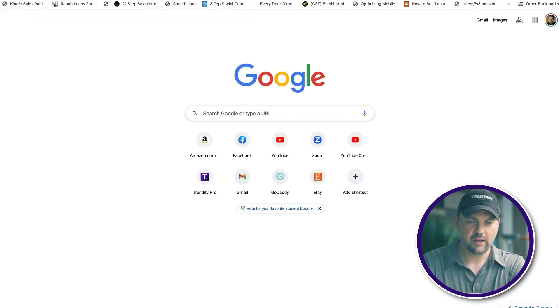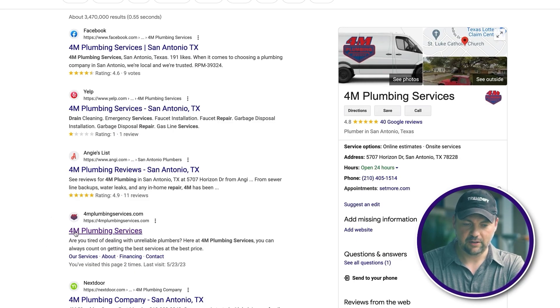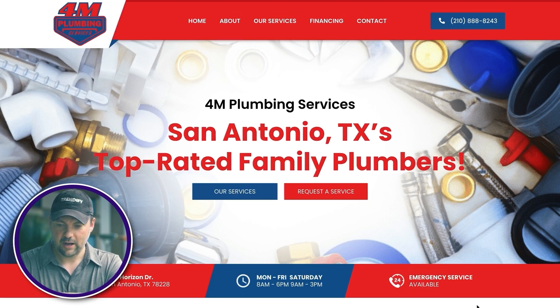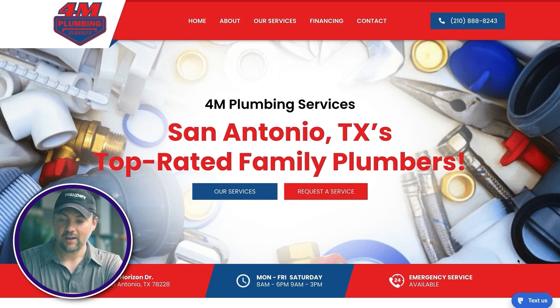First I'm going to Google 4M Plumbing Services. You can see they have a Yelp profile and a Facebook profile. I like to find businesses that don't have a website but do have a Facebook profile because then I can DM them without cold calling. I do cold call if I have to, but I prefer to try other methods first. They actually do have a website and it looks pretty solid — they even have a chat widget. That chat widget is probably costing them two, three, or four hundred dollars per month through a service like Podium.